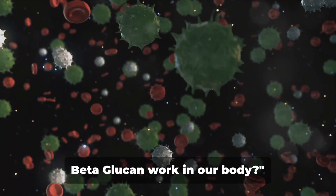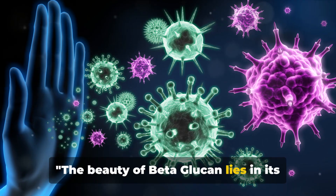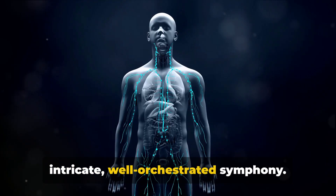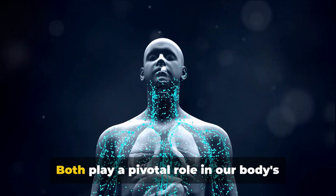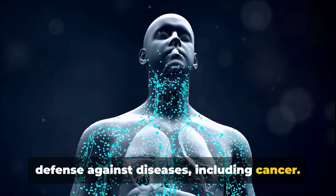So how does this beta-glucan work in our body? The beauty of beta-glucan lies in its ability to interact with our immune system. Our immune system is akin to an intricate, well-orchestrated symphony. It is composed of two main parts: innate and adaptive immunity. Both play a pivotal role in our body's defense against diseases, including cancer.